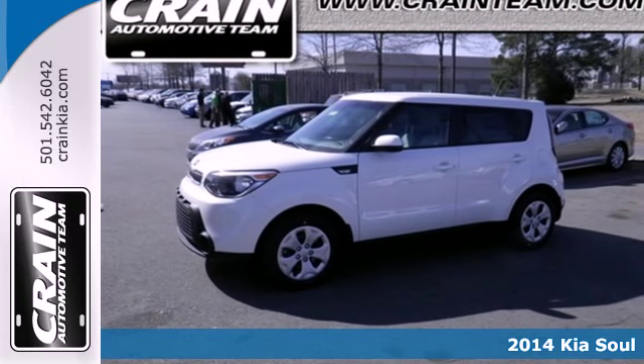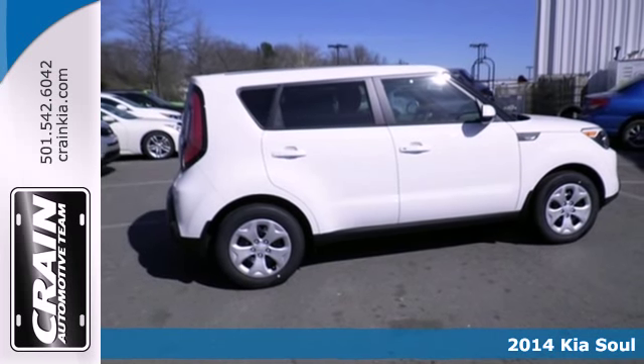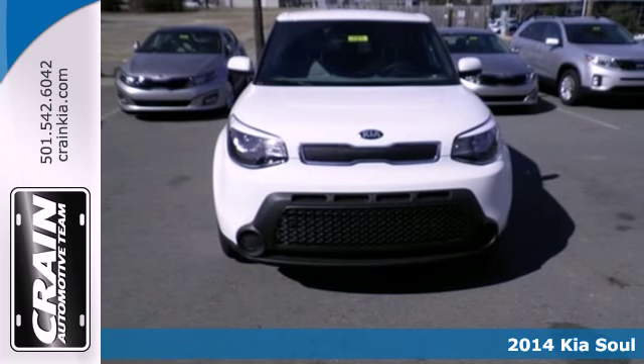It's a 2014 Kia Soul. Whether zipping around the concrete jungle or cruising the countryside, this SUV can do it all.